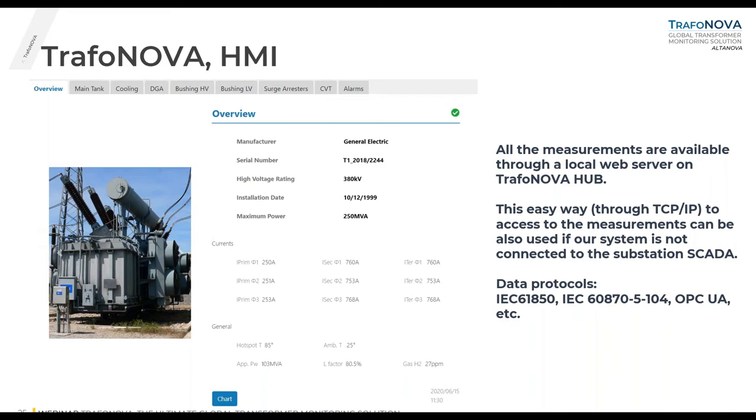This is the HMI section. All measurements acquired by the system are available through a local web server — you don't have to install any software on your PC. You can connect directly to the TrafoNova hub through its IP address. This is very useful when the system is not connected to a substation SCADA. If you can connect to SCADA, you can also use digital protocols like IEC 61850/104, OPC UA, etc. For a pilot project without external connection, you can use this web interface.